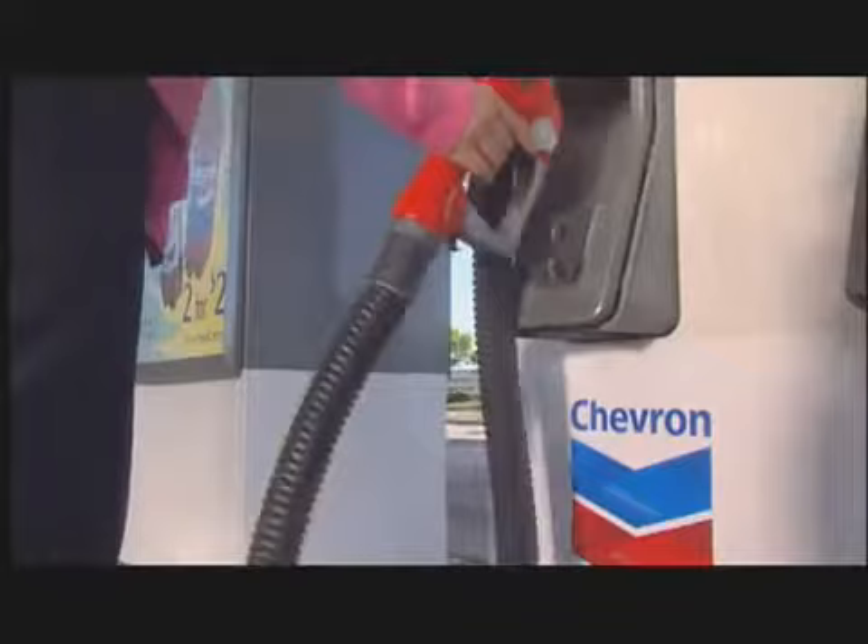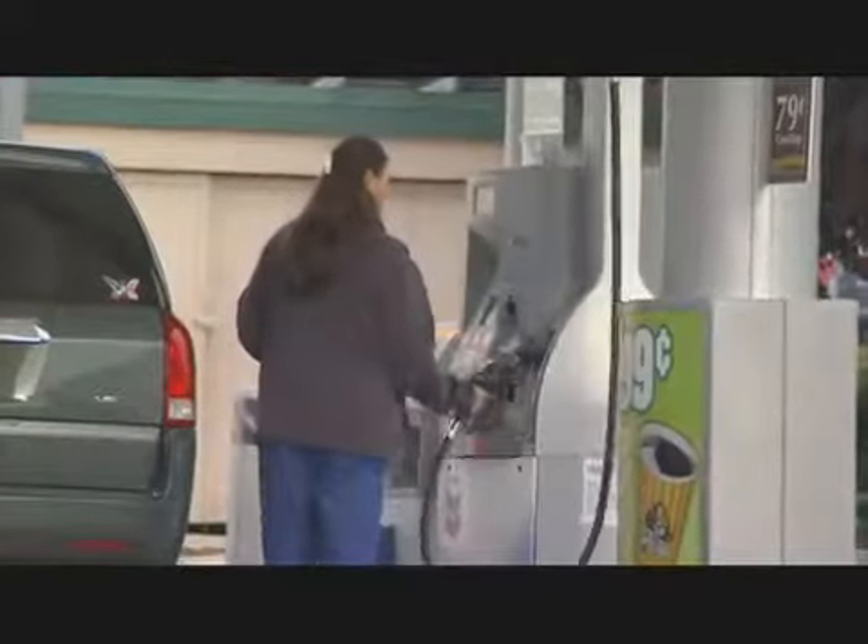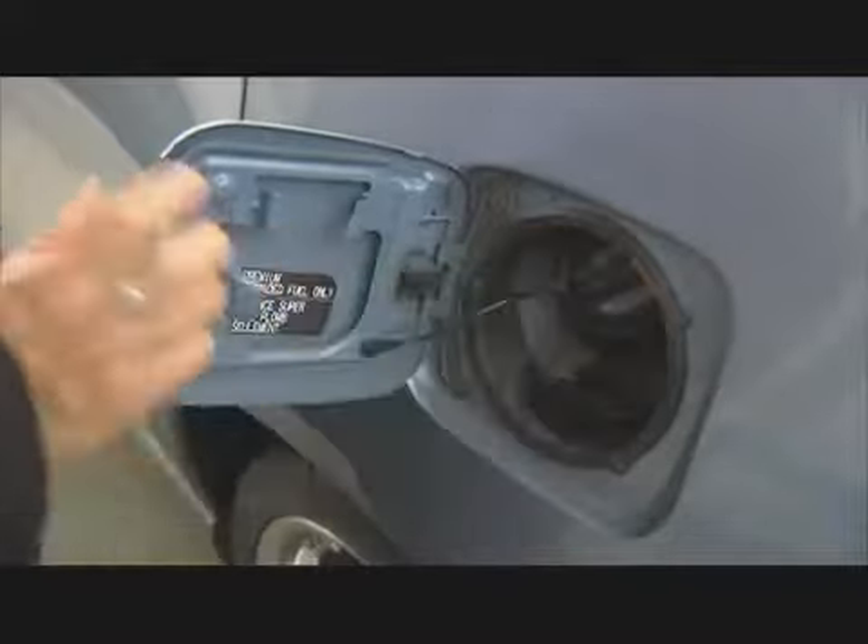Now your tank is full. You know what goes on behind the scenes to make sure gas is there when you need it.